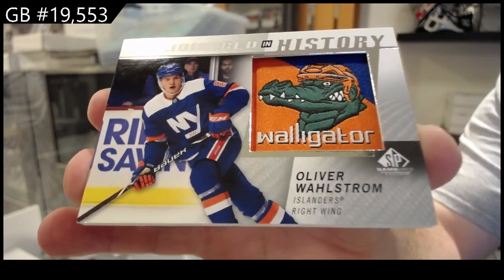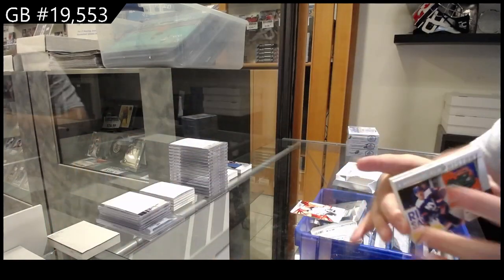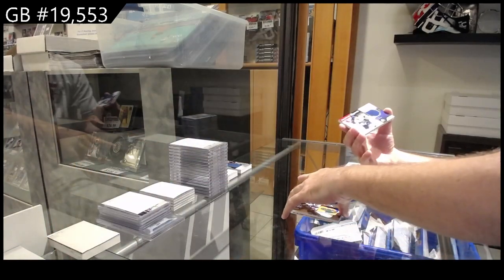Wallstrom. If you go to YouTube, JL, just type in 19,519 — Kloots and Chara — you should find it. Hopefully that helps you.